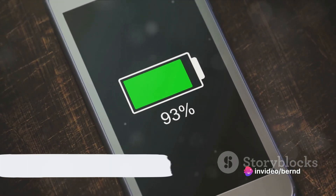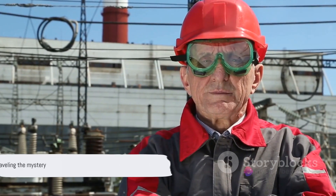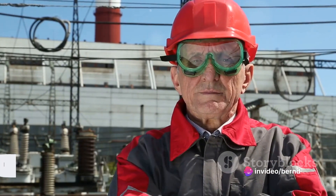It sounds like science fiction, doesn't it? But today we're delving into a technology that promises just that — the nuclear battery. Stay tuned as we unravel the mystery of this never-charge technology.